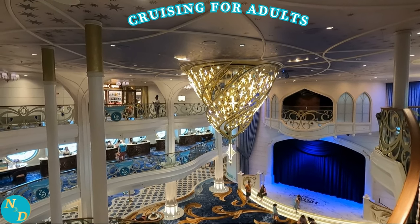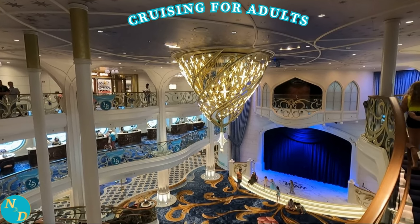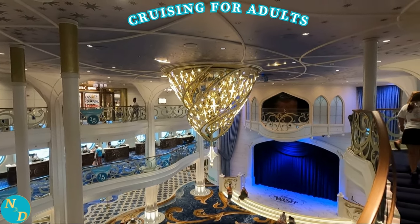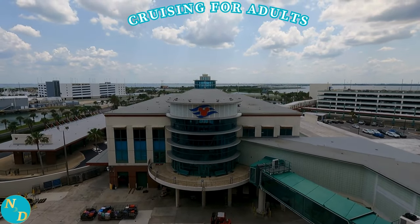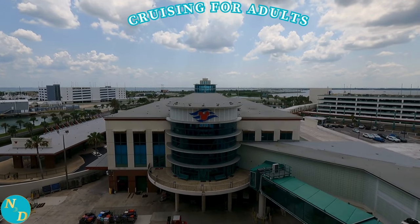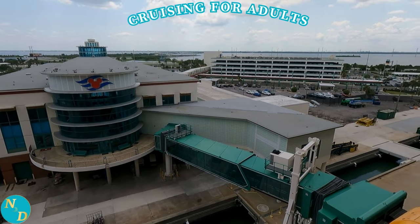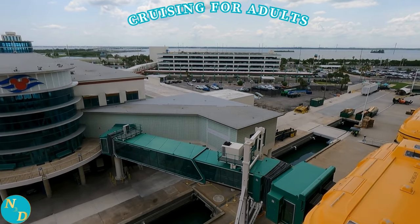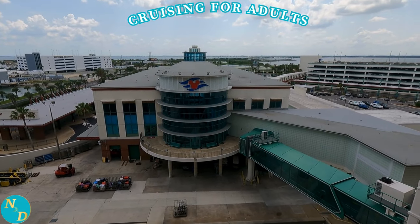Most reviews of cruise ships, cruise lines, or cruising in general are written by young or middle-aged adults for young families with young children. This is especially the case for Disney Cruise Line. It is rare you'll find reviews written specifically for seniors. This review of the top 10 tips for seniors is written by a Medicare card-carrying senior, and it is written for seniors, retirees, and baby boomers, from our senior point of view.